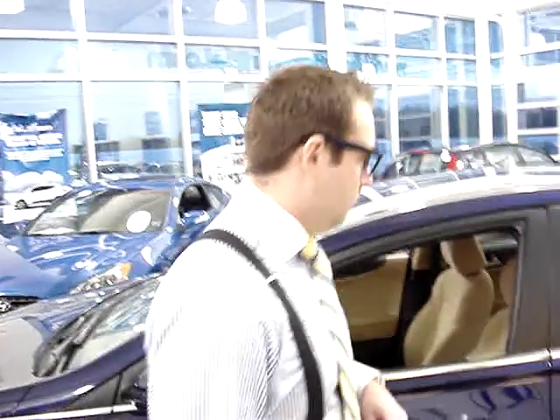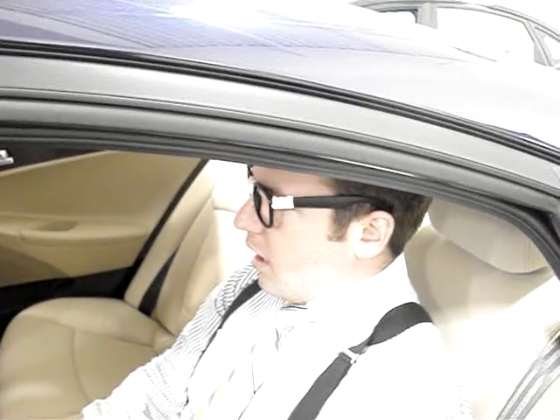Yeah, you guys already seen the new Elantra last week. Now just take a look in the back seat here — there's lots of room. You can do whatever you want back here. Pretty comfy. It's a good driving car all in all.